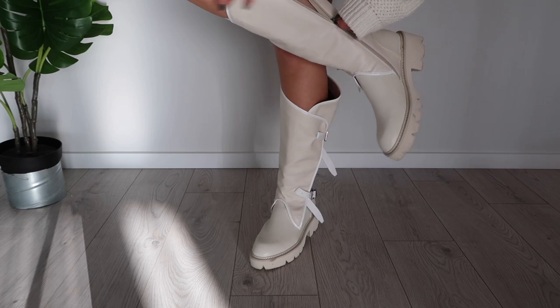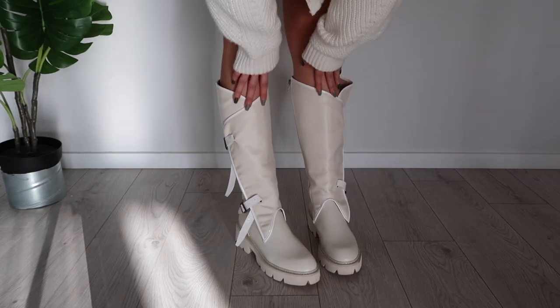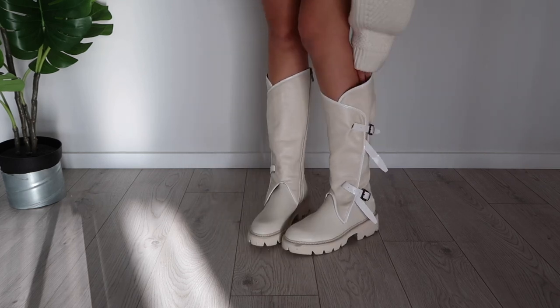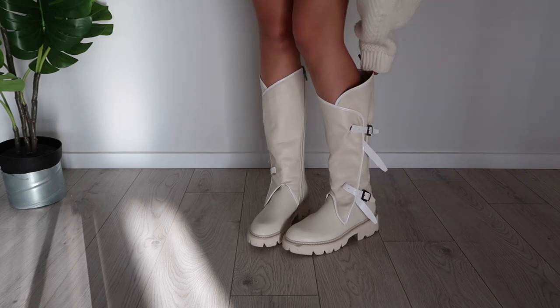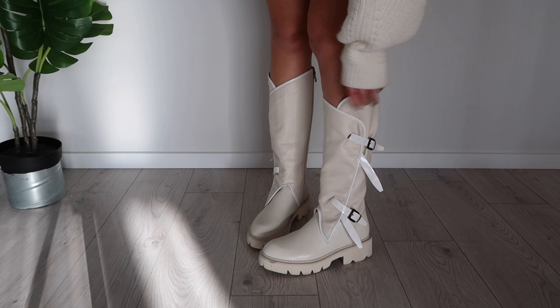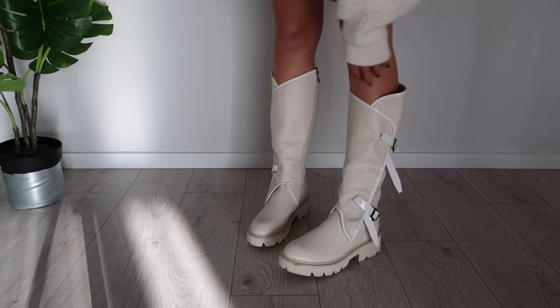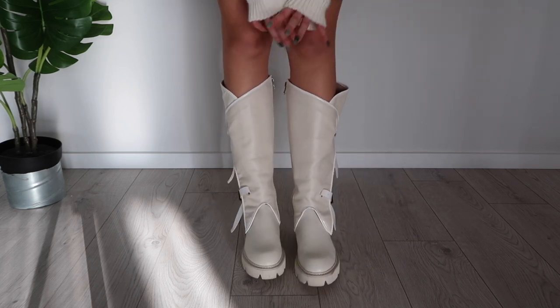Here we have the knee-height white boots and I really love how they look on the feet — so pretty! I love that they're kind of roomy because I don't like when boots are super tight. I love the color, these buckles make them so much edgier, and I've never seen boots like this before, so you'll be wearing something very unique.